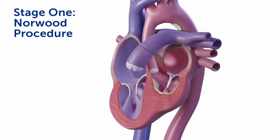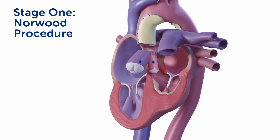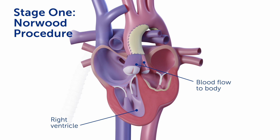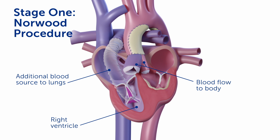At the first stage operation, a Norwood procedure is performed in which all of the blood flow exiting the right and left side of the heart is directed towards the body. An additional source of blood flow to the lungs is provided from the right ventricle. This allows the circulation to stabilize until a child can grow.